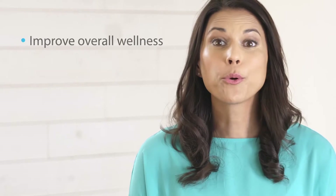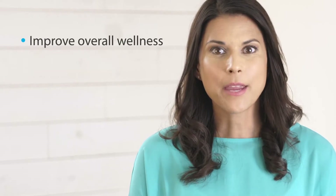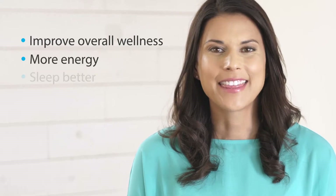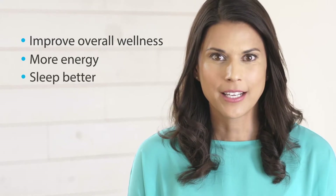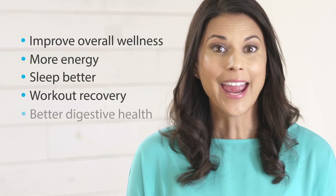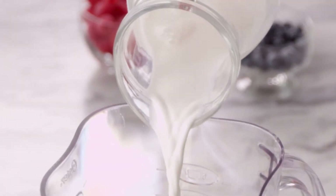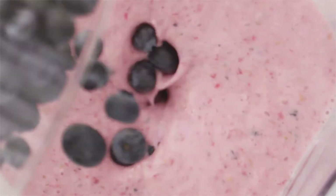Here's how Relive shakes can help your health. They improve overall wellness. They provide you with more energy without jitters or crashes. They allow you to sleep better. They offer improved workout recovery and they provide better digestive health. With Relive, you don't have to waste time tracking down individual supplements or choking down mountains of pills. You get great tasting, complete optimal nutrition in just one shake. Just add water or milk, shake it up and you're out the door.